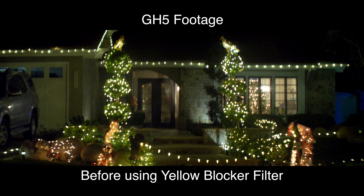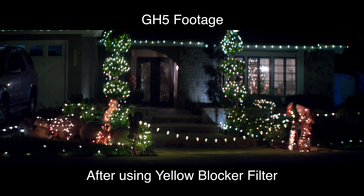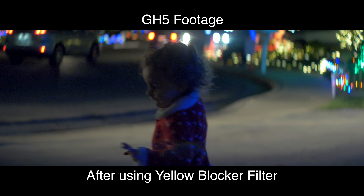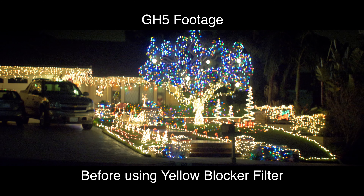Let's move on to the light blocker filter. It's supposed to be used in challenging night exterior shots where you have a plethora of uncontrolled and ugly lighting. It pushes blue and magenta while getting rid of the yellow and green casts you get with typical street lamps and city lighting.